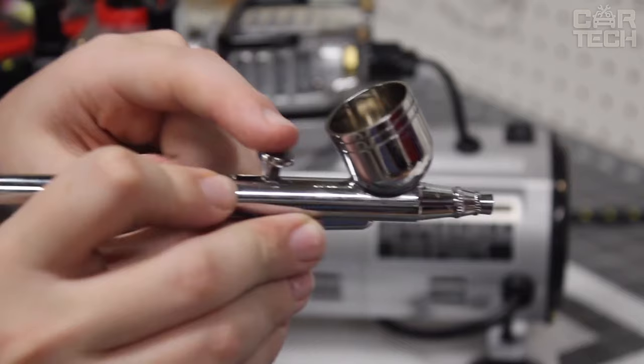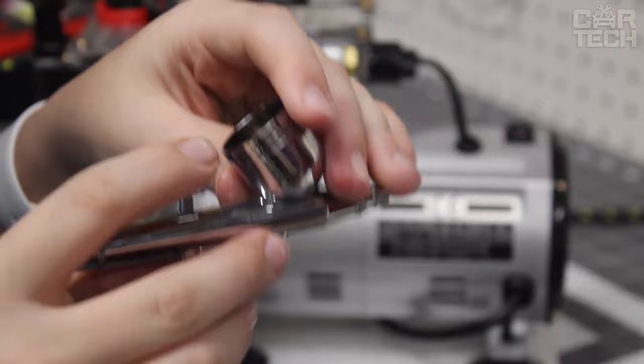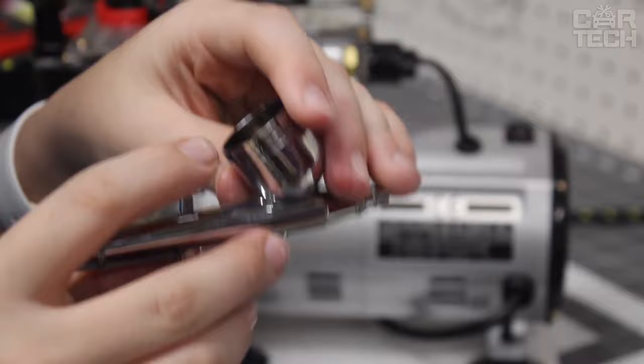The delivery set includes a single-piston compressor with a 3-liter air tank, two different airbrushes, paint containers, all necessary hoses, and a manual. As buyers confirm, the device works powerfully and quite quietly.